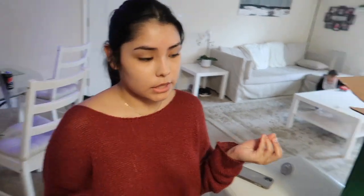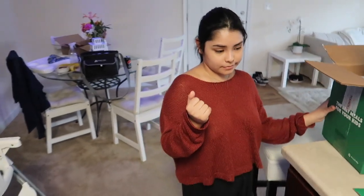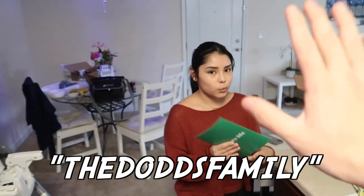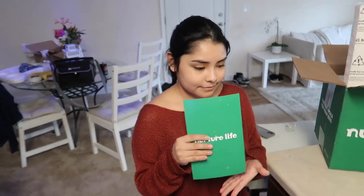For parents who have picky eaters, or parents who don't have enough time to cook or deal with dishes, this is perfect. Also for parents who have kids with allergies, because you can customize your meal plan. It's perfect for me — I sometimes don't have enough time to cook for Kylan and he's kind of in that picky stage. These seem great for him to try. You guys can use code 'the dodds family' to get 50% off your first order — the link will be at the top of the description.